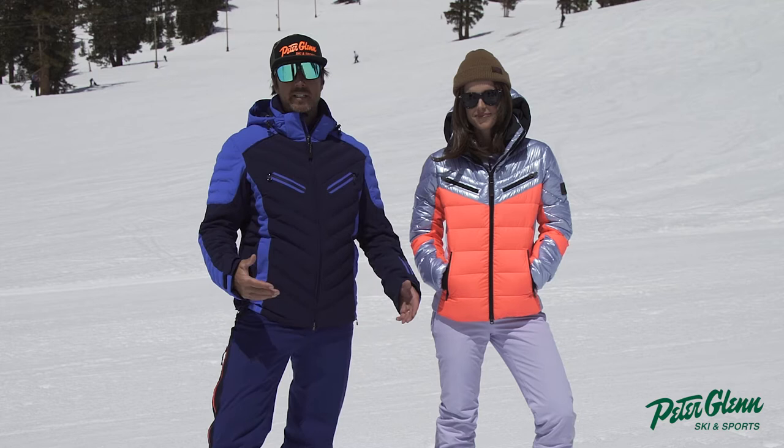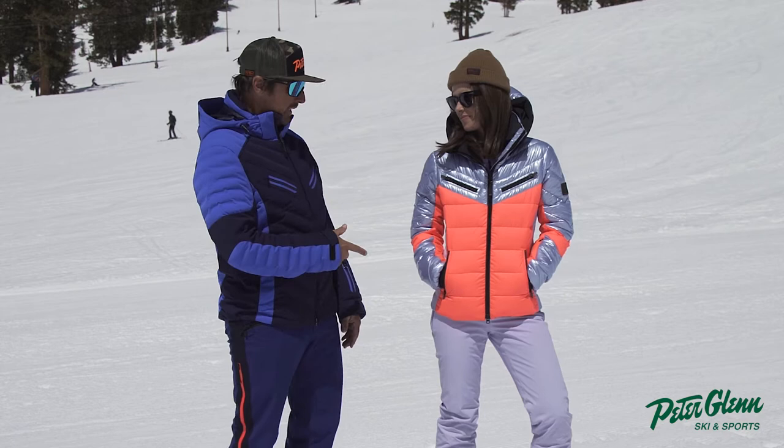Hey, Johnny Mosley here for Peter Glenn Skiing Sports, hanging out with my friend Camille. She's helping me test the gear — ripping skier. She's got the stats, she knows what to do.